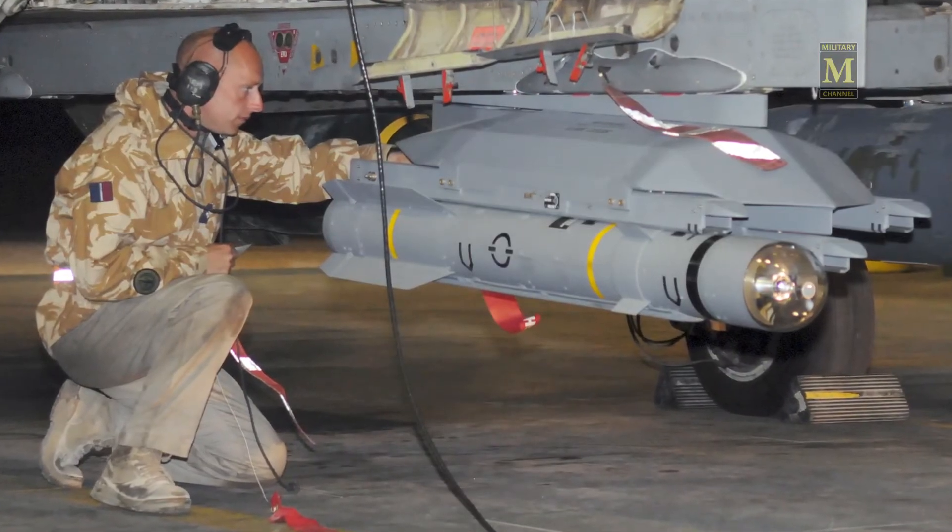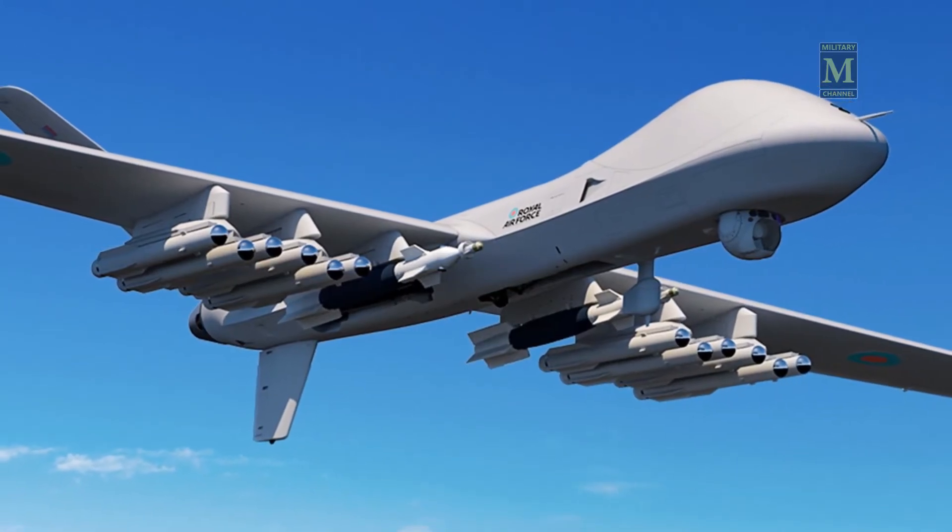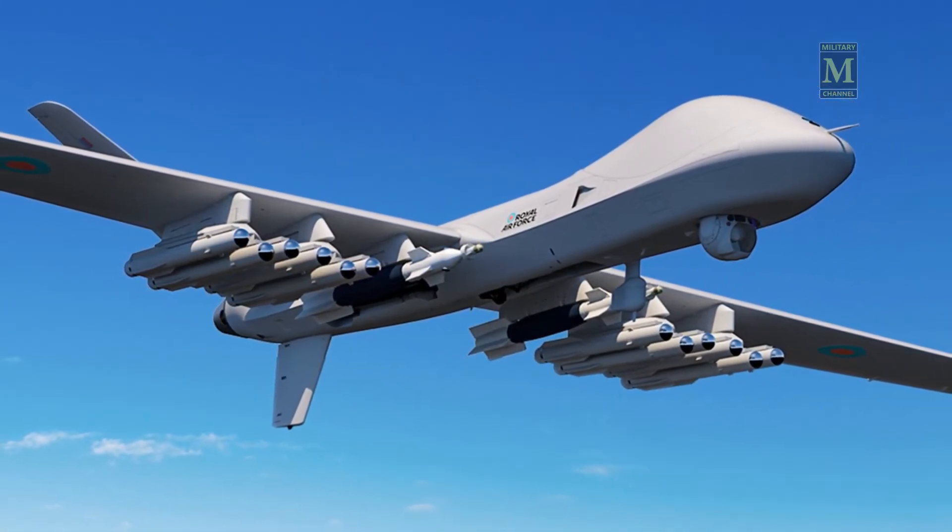MBDA has successfully tested the latest Brimstone 3 version in Sweden, now including surface-to-surface firing, plus new hardware allowing future enhancements.